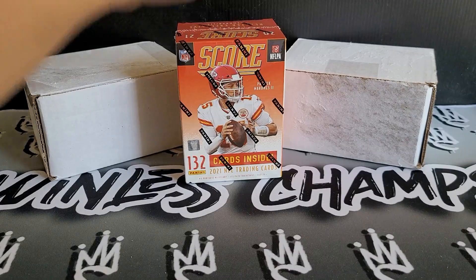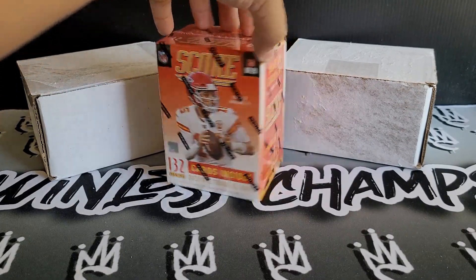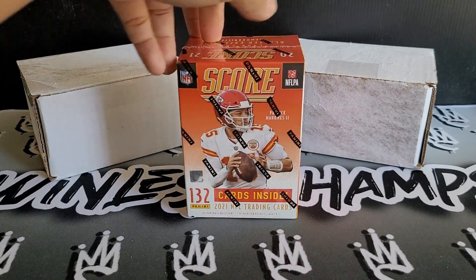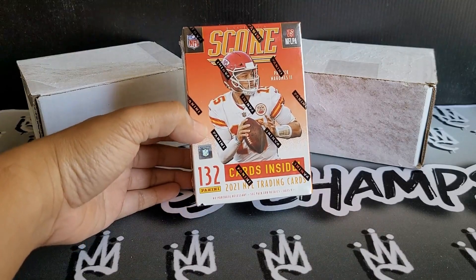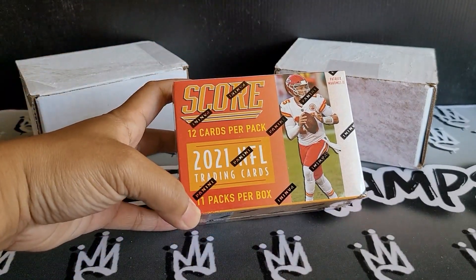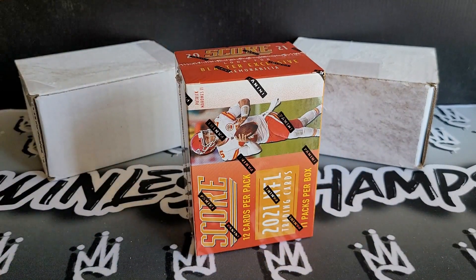Alright guys, welcome back. We're going to be cracking open this SCORE 2021 Blaster Box. We're going to be looking for six parallels, one Blaster exclusive. There are a ton of cards in here — 132 cards. We got 11 packs per box, 12 cards per pack. And we got two mystery boxes, so I'll let you guys know what's up with that. Hopefully by the thumbnail you guys kind of have an idea.